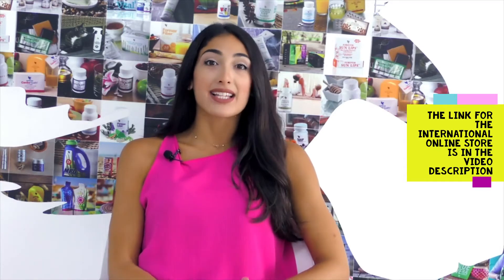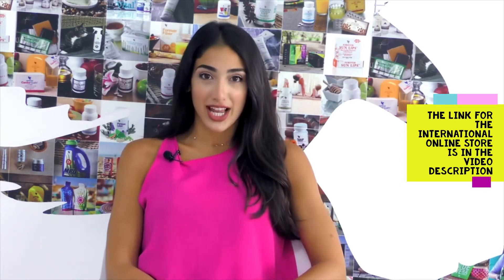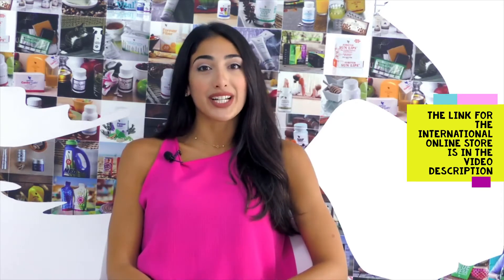Second, stop smoking, as smoking reduces collagen which then will increase wrinkles.